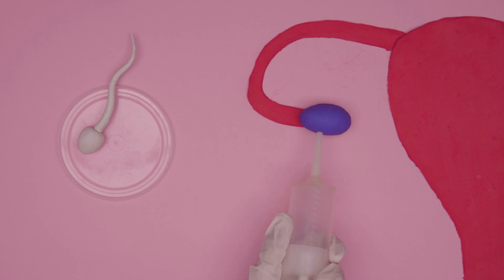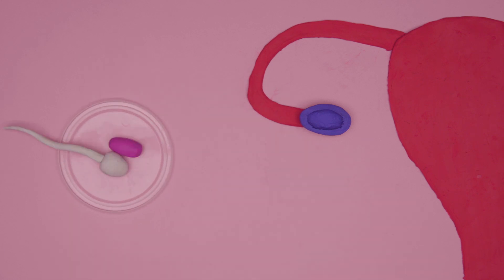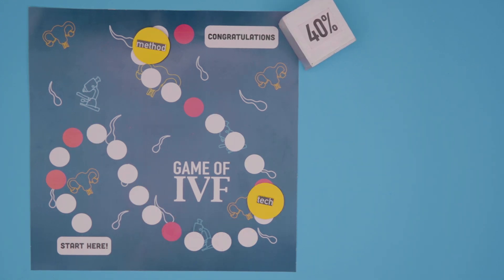In vitro fertilisation. Here, the ovaries are first medicated to produce eggs, which are then extracted and fertilised with sperm in a lab. The fertilised egg is then transferred back into the womb, and then hopefully, padrai ho! The success rate of IVF treatment in India is around 40%, and depends on factors such as the method used, technology available, and the male donor's reproductive health.